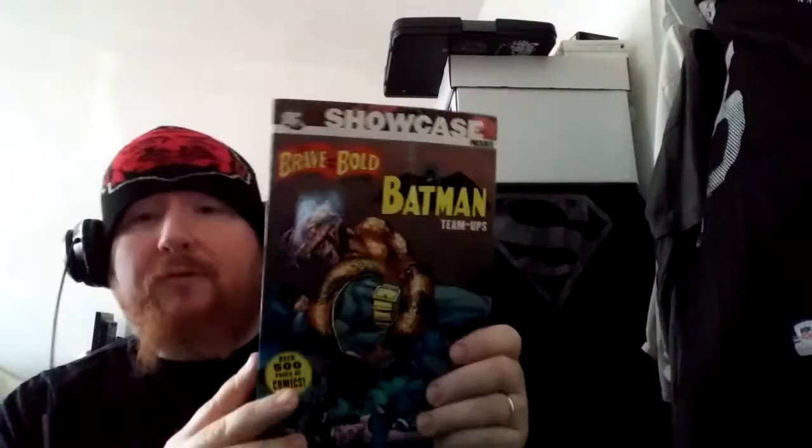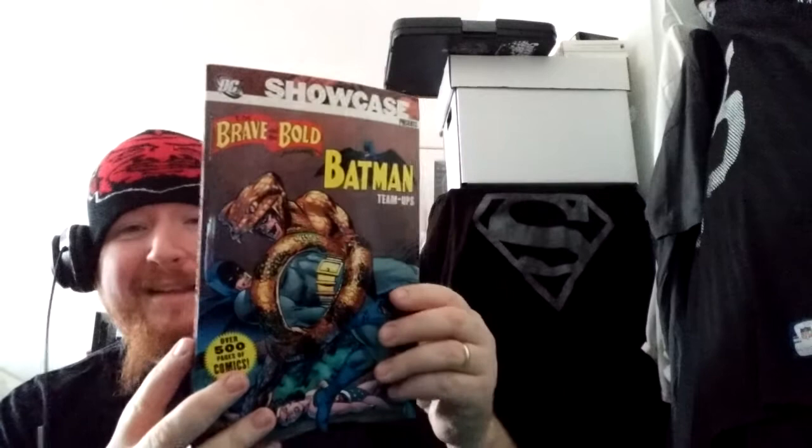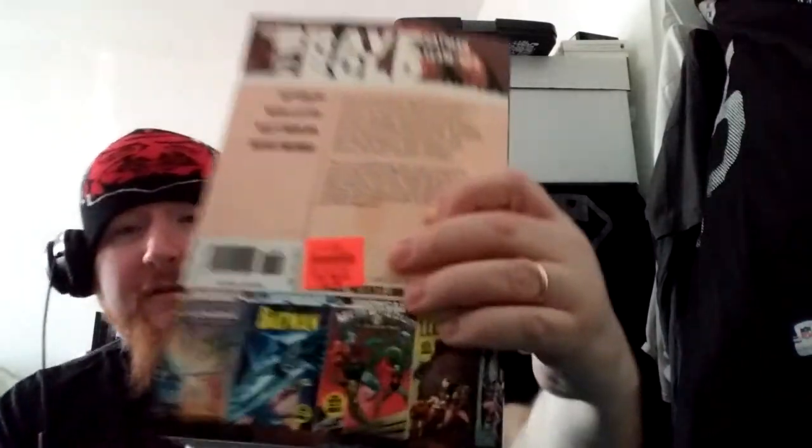First off is 'Brave and the Bold' presenting Batman team-ups. These are pretty cool and it's only a $2.99 price tag. This is nice to take on vacation, you know — take down to the beach.